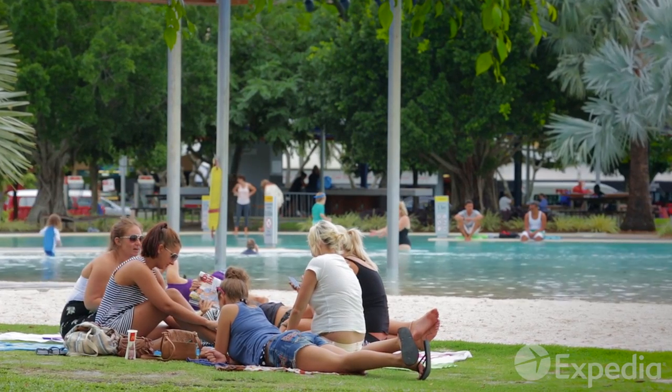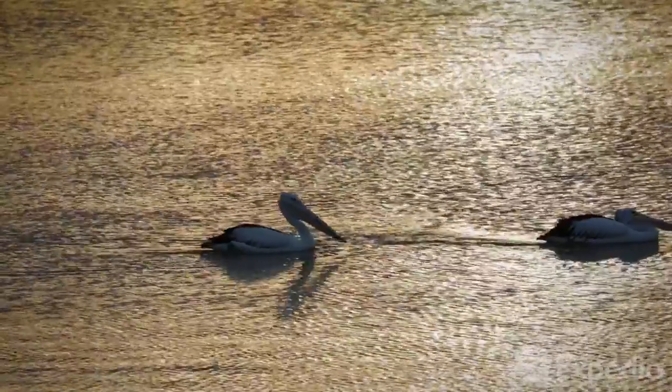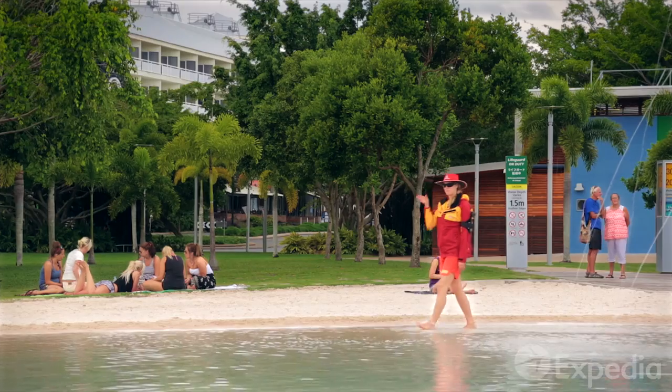Cairns' compact city centre gives you a taste of what's to come when you set out to explore this tropical region. Rent a bike or follow the promenade on foot, from the marina to the mangrove forest.